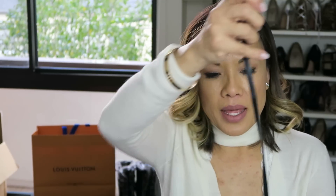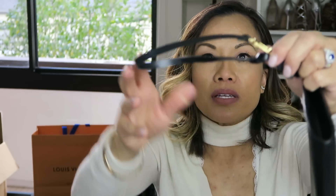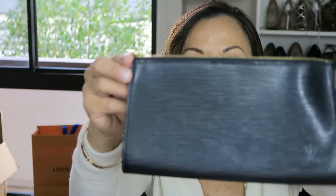The one complaint I do have with this piece is the leather strap — it has split almost within a year of use. There's more of a gold tone instead of brass on the hardware.